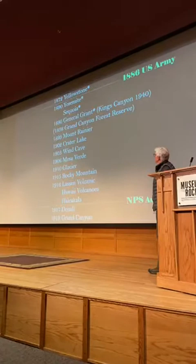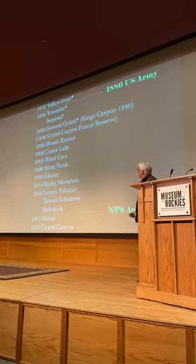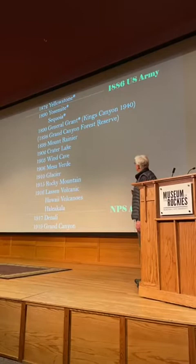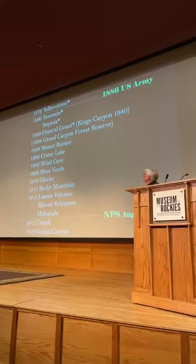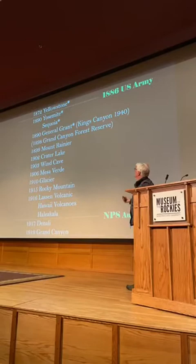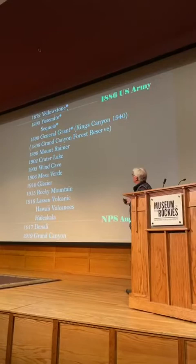These are the first 15 or so parks, starting with Yellowstone Park at the top in 1872. I say 'or so' because Grand Canyon was admitted as a National Forest Reserve and admitted as a park later. In 1886, the Army came in and saved the parks — Yellowstone was being poached and destroyed. The Army administered them for 30 years until 1916. The first four with an asterisk were occupied and administered by the Army.